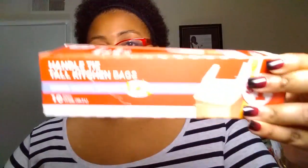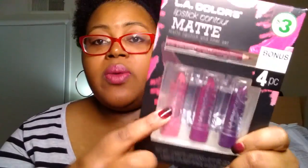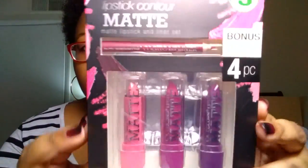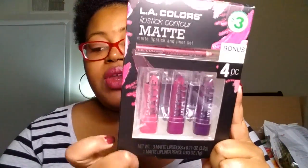We picked up some trash bags — these are spring metal scented, the Family Dollar brand Handle Tie Tall Kitchen Trash Bags. Got these for a dollar. They are scented, though I can't actually smell them in there. And the last thing from Family Dollar is the LA Colors Lip Contour Matte Lipstick and Liner Set. It comes with three different colors and was only $3, which I think is a very good buy because at Dollar Tree you'd pay a dollar for each anyway — at least you get the lip liner included. I'll swatch and review these in a cosmetic video as well.